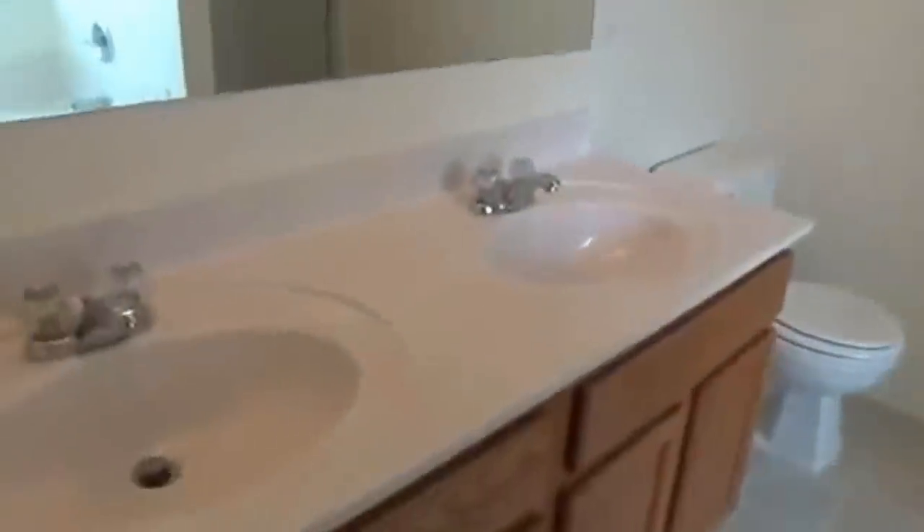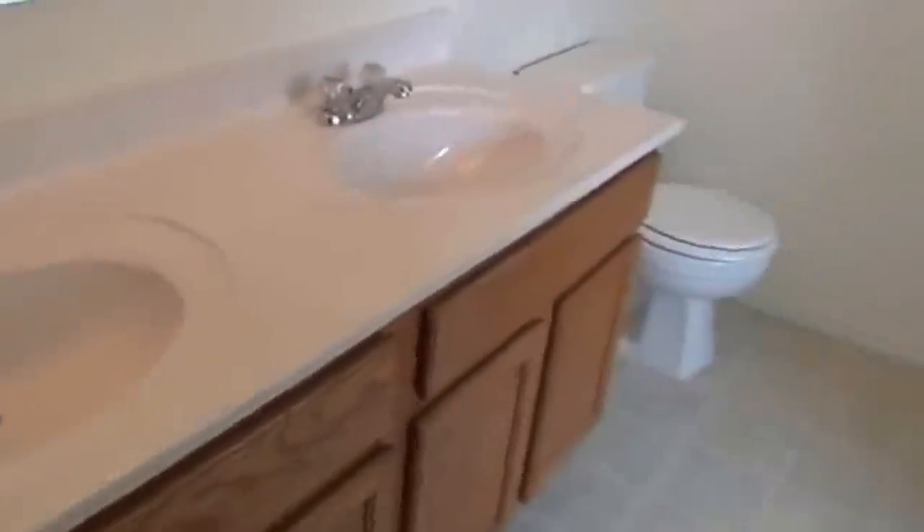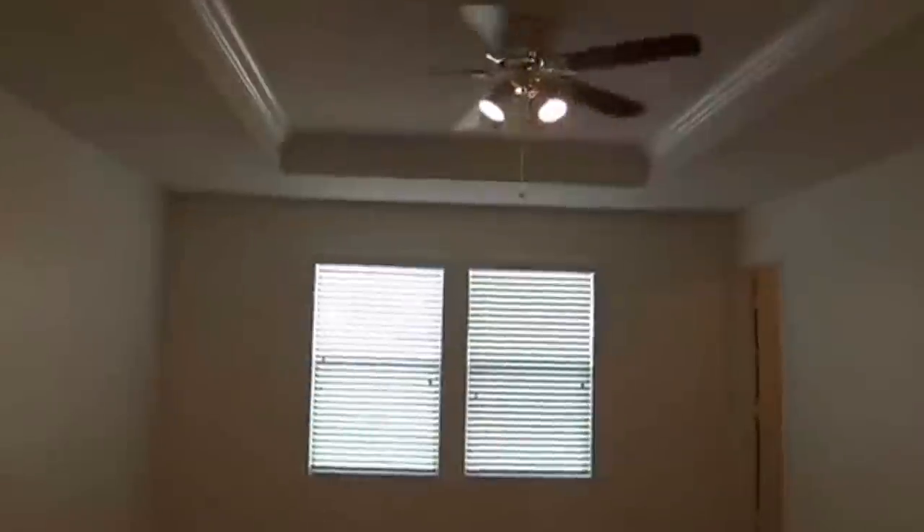We'll head on into the master bath. It's got a double vanity. It also has a separate shower and tub. Nice shower there — it's even already got built-in shelves there if you can see through the glass. And a nice deep tub. Frosted windows. It's got a fan in here also — that's always nice to keep that going.